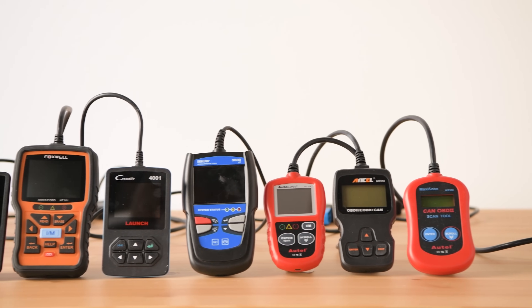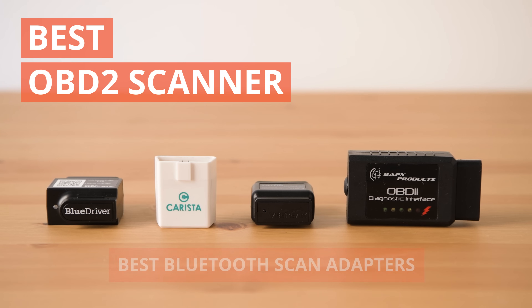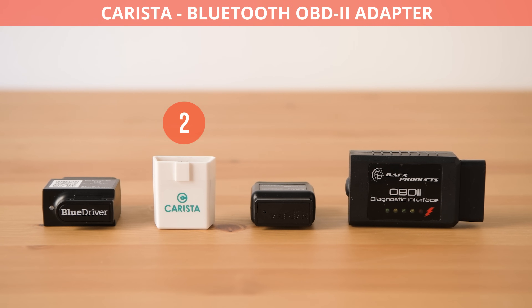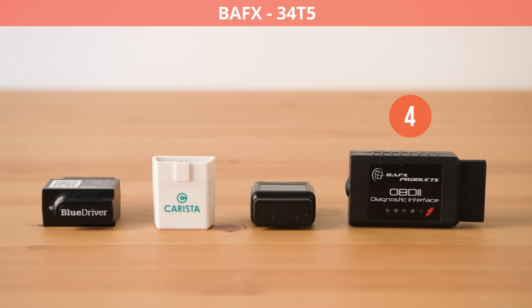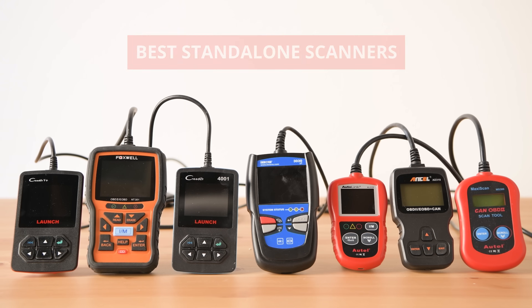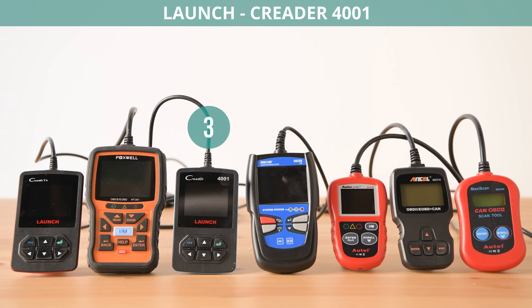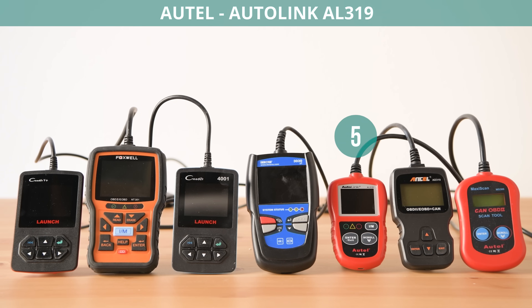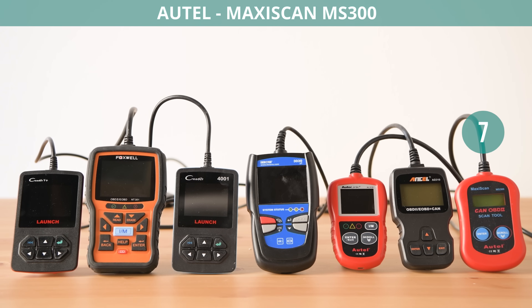We bought seven standalone plug-in scanners and four Bluetooth adapters. The best Bluetooth scan adapters are: 1. Lemur's BlueDriver, 2. Carista Bluetooth OBD-2 Adapter, 3. VPeak OBD-Check BLE, 4. BAFX 34T5. For standalone scanners that work all by themselves, we picked: 1. Launch C-Reader 5 Plus, 2. Foxwell NT301, 3. Launch C-Reader 4001, 4. Innova 3030G2, 5. Autel Autolink AL319, 6. Ancel AD310, 7. Autel MaxiScan MS300.